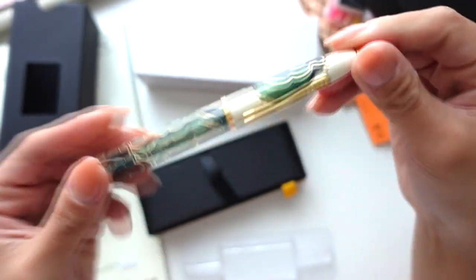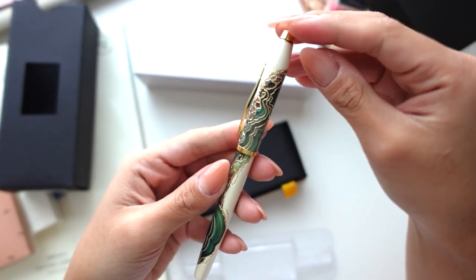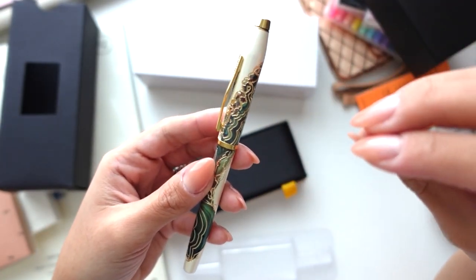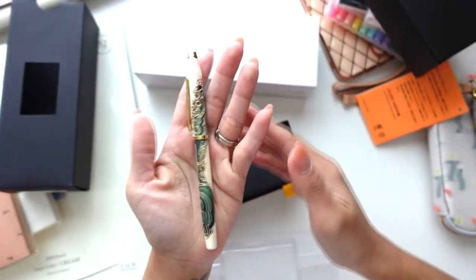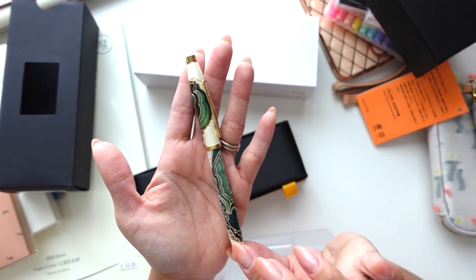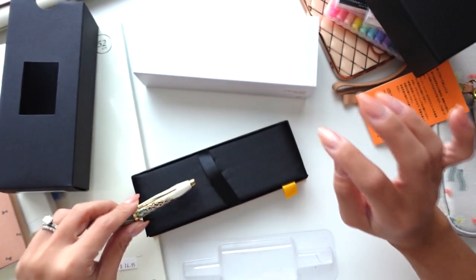Anna and I got the same one so we have matching pens! They had it in blue as well, but it was a really bright oceany blue and this green is a little more neutral. So yeah, now we have matching pens — I love that.